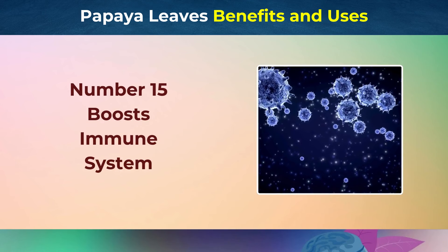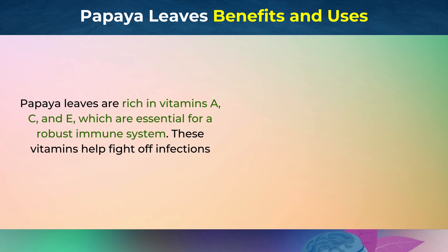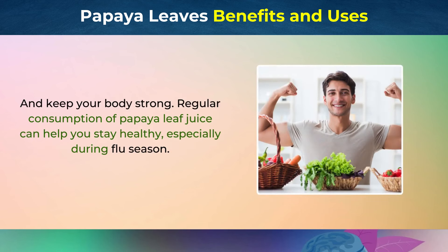Number 15: Boosts Immune System. Papaya leaves are rich in vitamins A, C, and E, which are essential for a robust immune system. These vitamins help fight off infections and keep your body strong. Regular consumption of papaya leaf juice can help you stay healthy, especially during flu season.